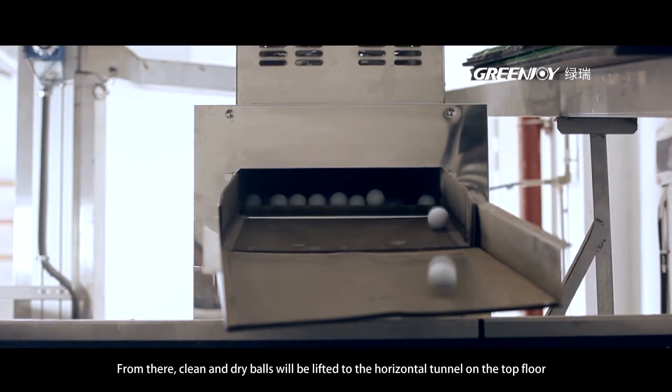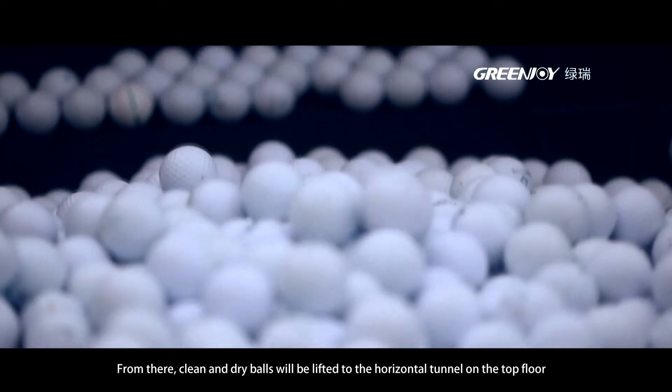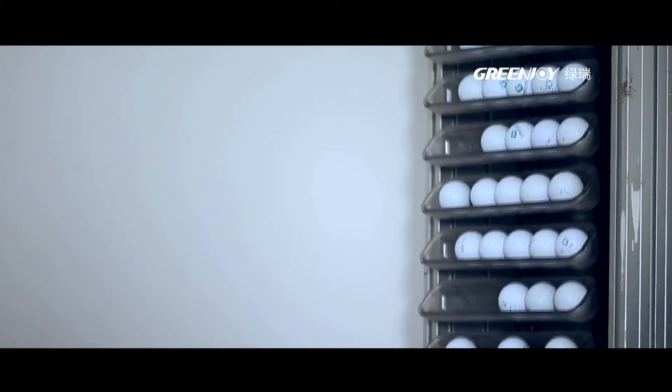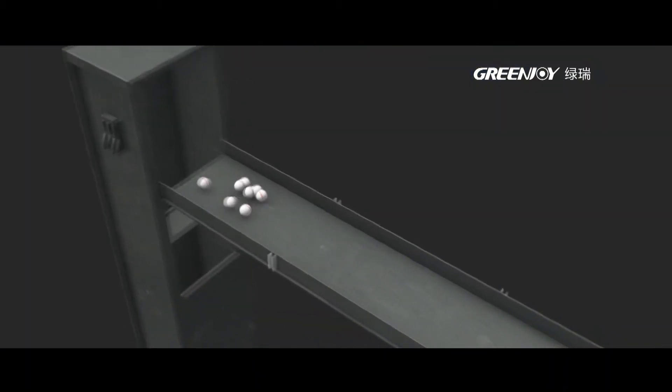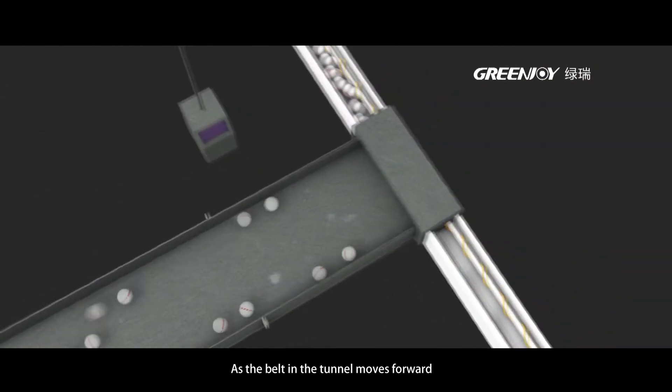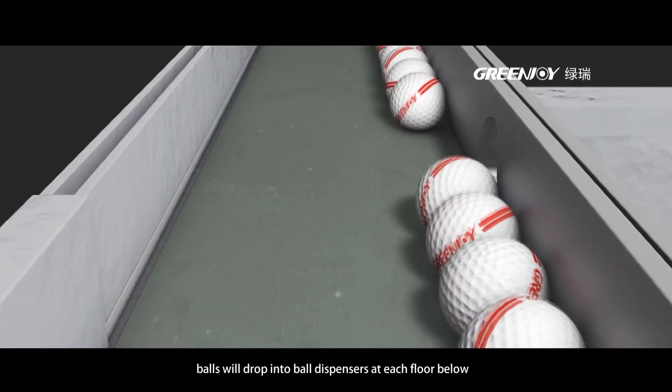From there, clean and dry balls will be lifted to the horizontal tunnel on the top floor. As the belt in the tunnel moves forward, balls will drop into ball dispensers at each floor below.